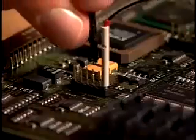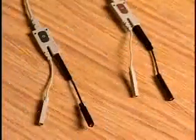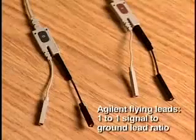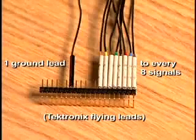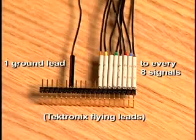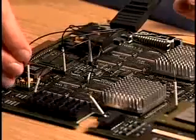Of course, other vendors also supply flying lead probes. However, only Agilent flying leads maintain a one-to-one signal-to-ground lead ratio, versus another supplier's ratio of eight signal leads to every one ground lead. This can limit performance and increase measurement error.